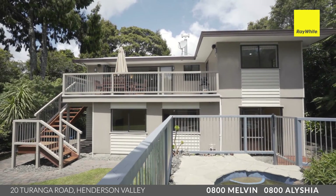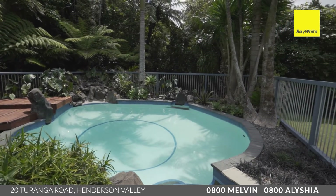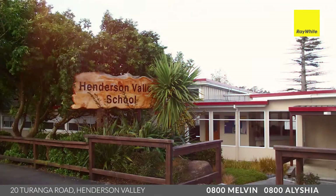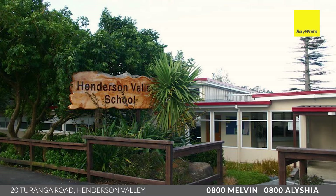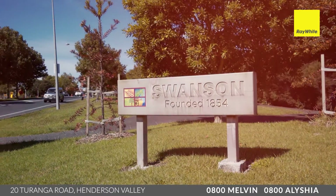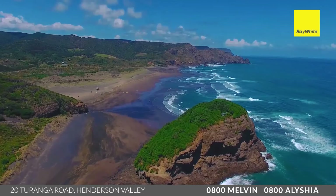If you've been searching for your own little piece of paradise, we've found it here and it's in a spectacular location. Perfect school zone being Henderson Valley Primary School. Not too far away from Henderson — head in the other direction and you're in Swanson, or further along Scenic Drive and you're into Titirangi. You can even reach Piha and Bethells Beach quite easily from here.